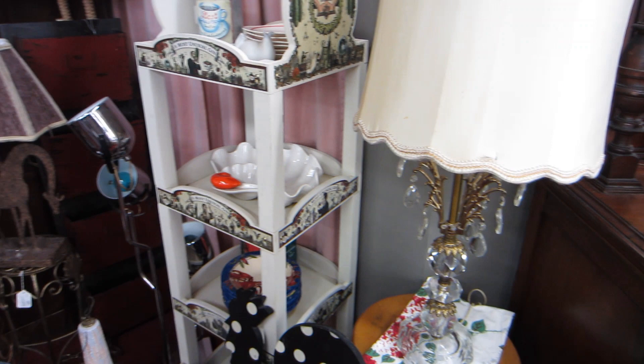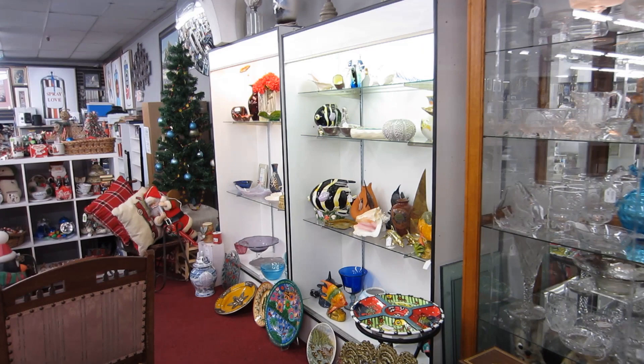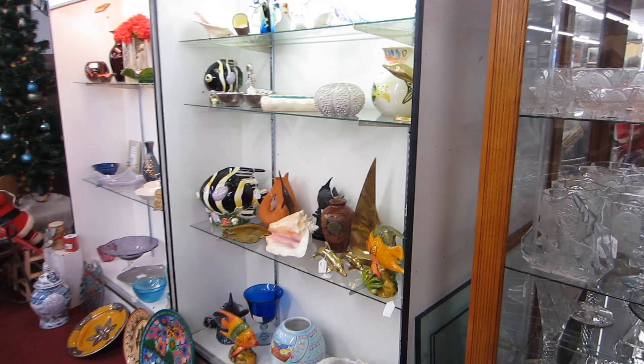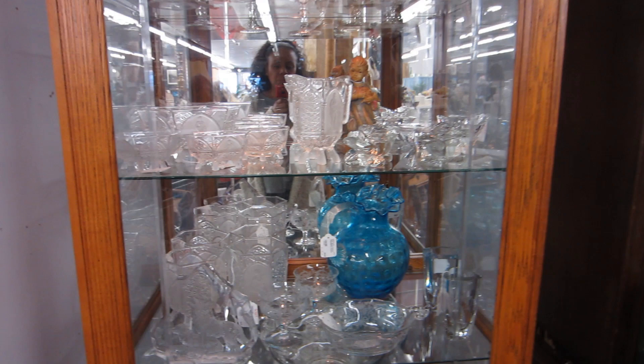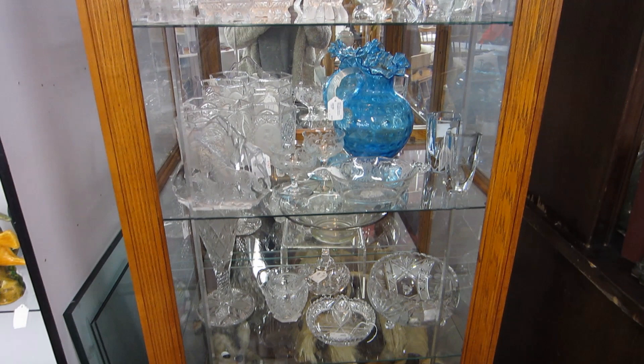I'm continuing to look at the top section — I think this is Danny's section. She really had a lot of different and beautiful items, but the prices weren't something I as a reseller could work with. They'd be perfect for a collector or someone who wants a specific piece to add to their home.